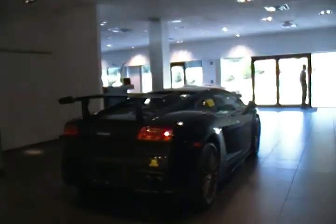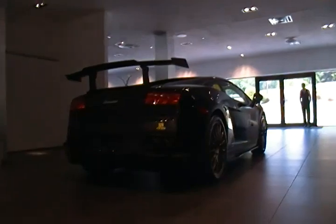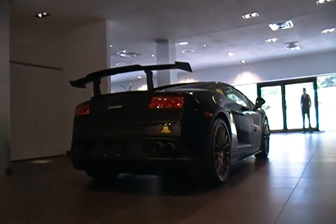Alright guys, there you go. Lamborghini Gallardo LP570-4. Later.